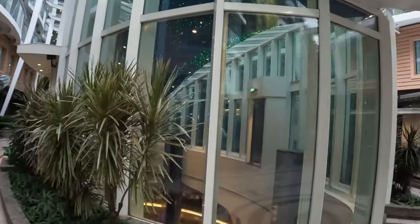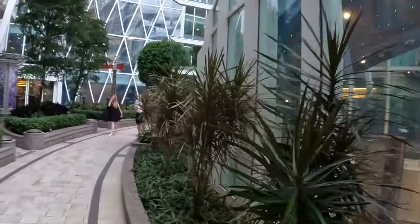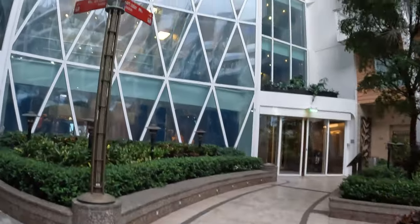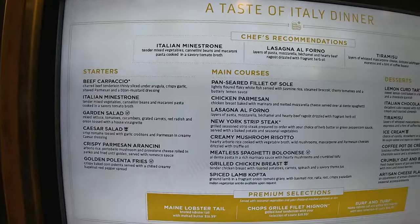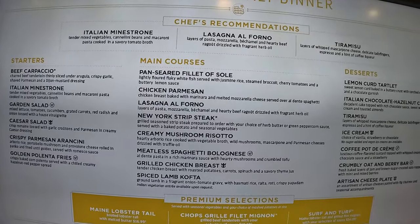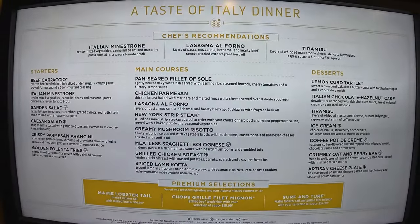This is the Rising Tide Bar — it comes all the way up here to deck 8. Looking at the menu before we enter, for the starter I'm going to get the beef carpaccio. For the main course, I'm going to get New York strip steak and creamy mushroom risotto. And for dessert, I'm getting the tiramisu. The food here doesn't look too special today, but it still has good things that I want to eat.